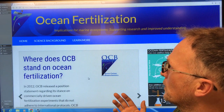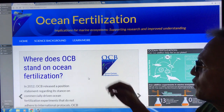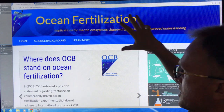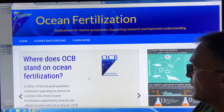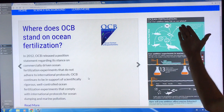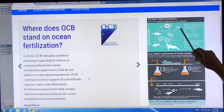Google whoi.edu — that's Woods Hole Oceanographic Institute. Google 'whoi.edu ocean fertilization' and you can find the Ocean Carbon and Biogeochemistry group at Woods Hole. This is their website — lots of good graphics. 'Ocean fertilization: can iron addition keep fish on our plates?'